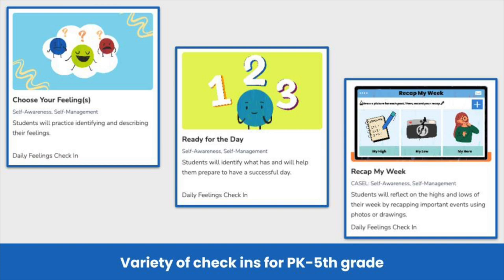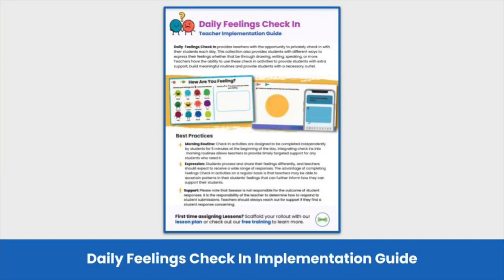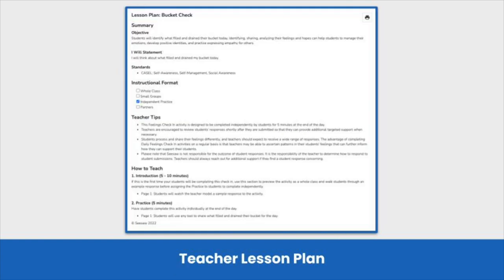There are a variety of lessons available in this collection to support your students' emotional well-being. For some extra support in using daily feelings check-ins in your classroom, find the implementation guide at the bottom of the collection page. And every lesson includes a lesson plan to support you in using these check-ins in your classroom.